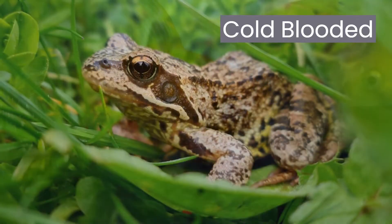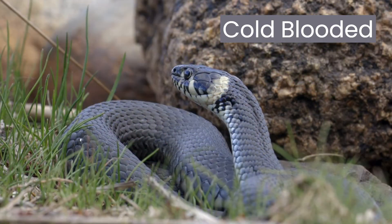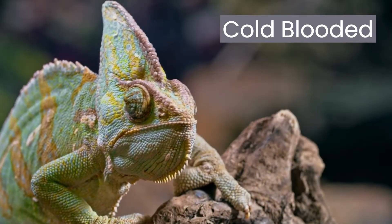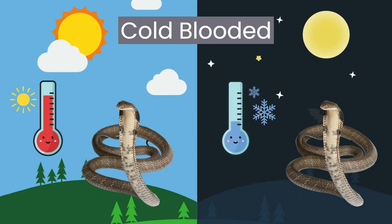Fish, amphibians, and reptiles are animals whose body temperature changes with the temperature of their surroundings. They cannot maintain a constant body heat. Their bodies become warmer when exposed to sunlight and cooler at night time or in the shade.